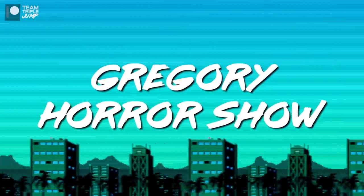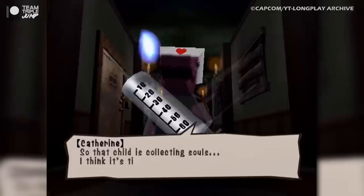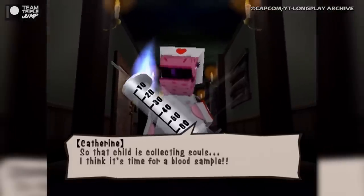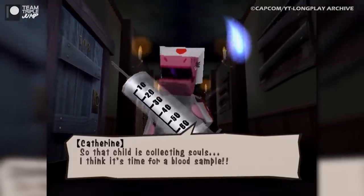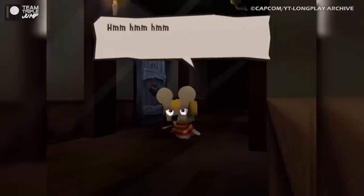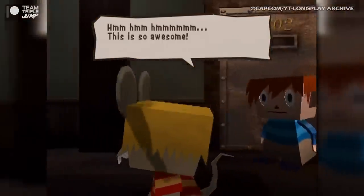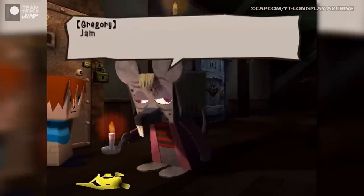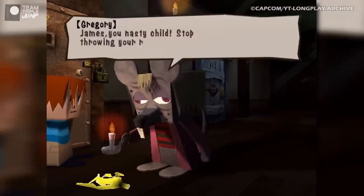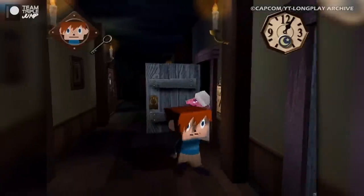Number 10: Gregory Horror Show. The first game on our list combines cutesy visuals with survival horror gameplay to bizarre effect. Based on the CGI anime of the same name, Gregory Horror Show takes players to the creepy hotel known as Gregory House, run by Gregory — a creepy mouse. Developed by Capcom, who have some experience with survival horror games on PlayStation.